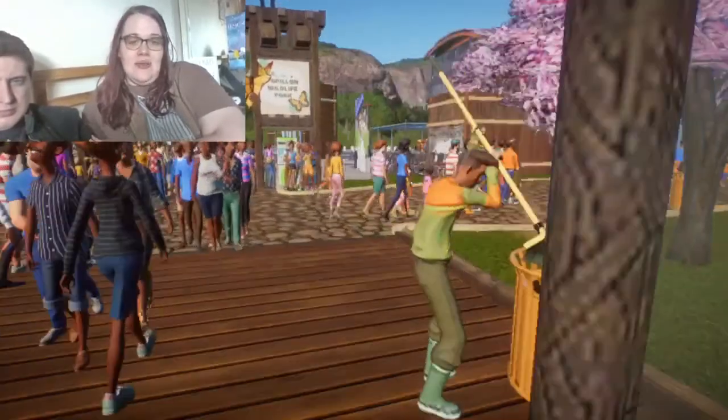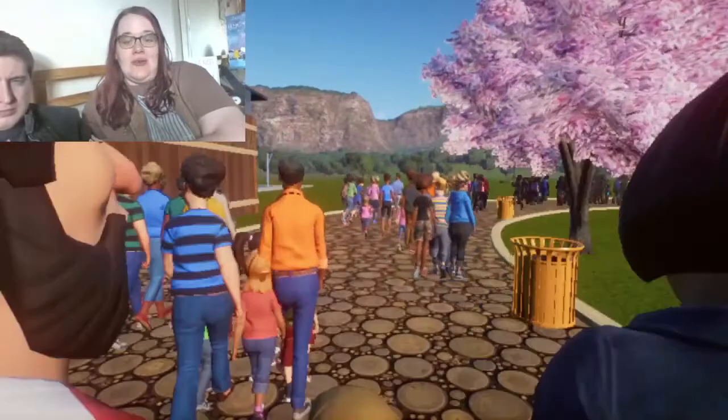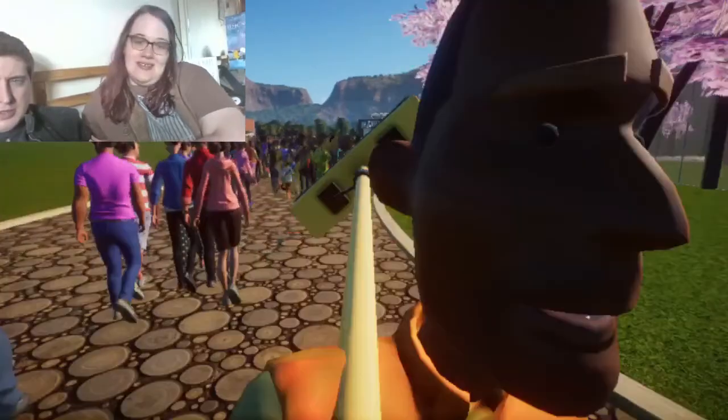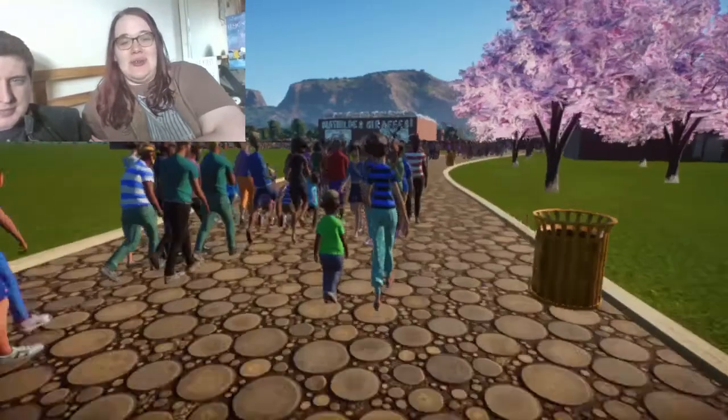We're going to leave the dome and walk around to see some animals. We also have some cherry blossoms because Jerry said that bit of land looked very bare, so I put some in. My zoo is very busy, so excuse all the people.